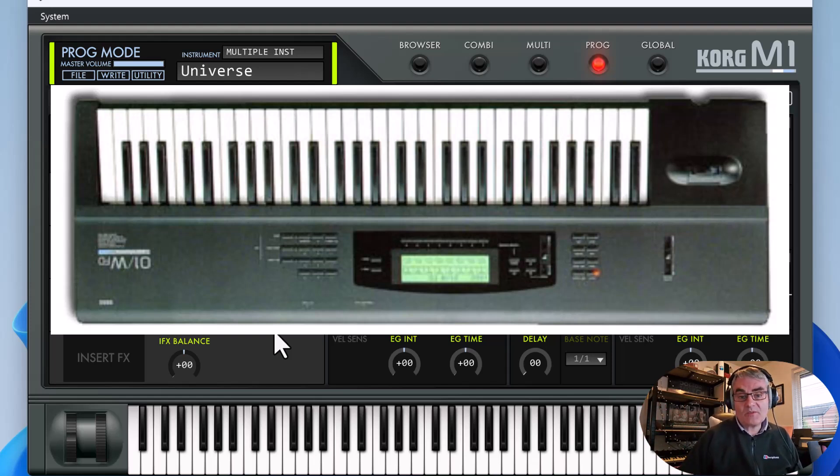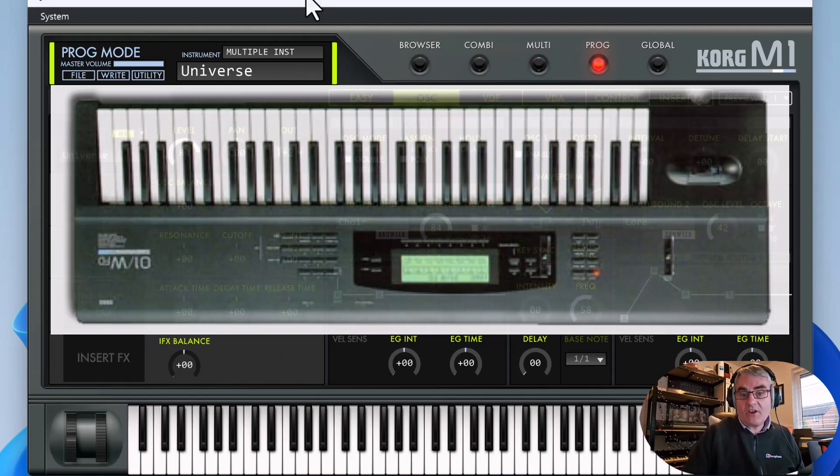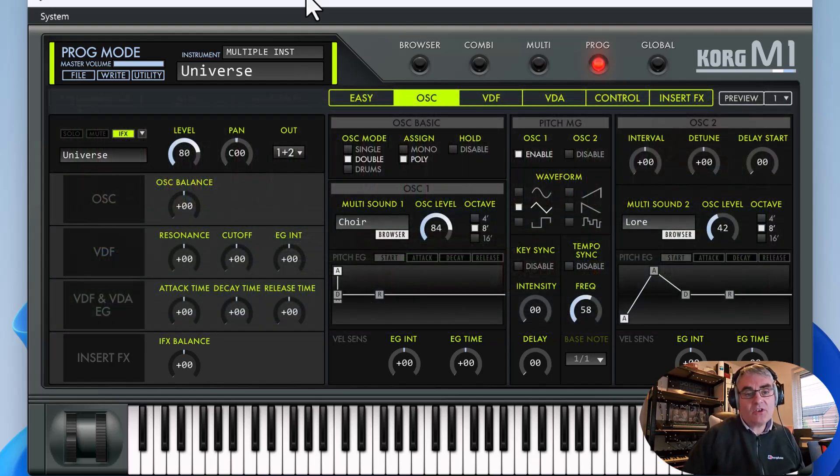The O1W was replaced by the Trinity and then the Triton range. What I've got here is the virtual version of the M1 from the Korg Collection, originally called the Legacy Collection. This was originally launched back in 2004 as a virtual instrument VST, and Korg have been updating it. It's very good at reproducing those sounds — it's got all the original sounds plus all the expansion cards and some improvements on editing as well. I'm going to be using that for the sound demos.